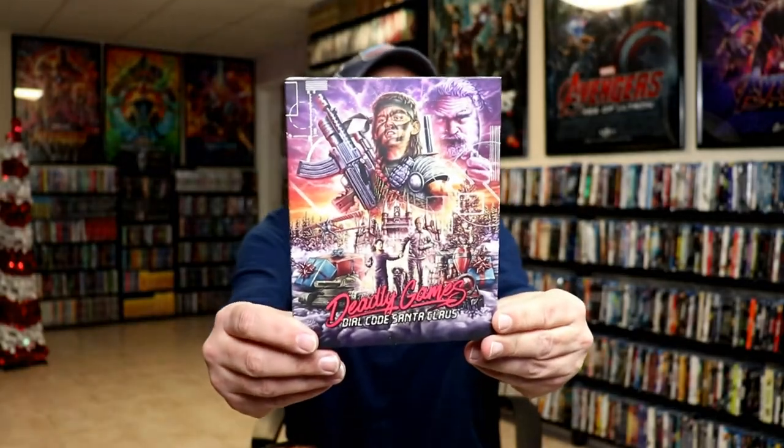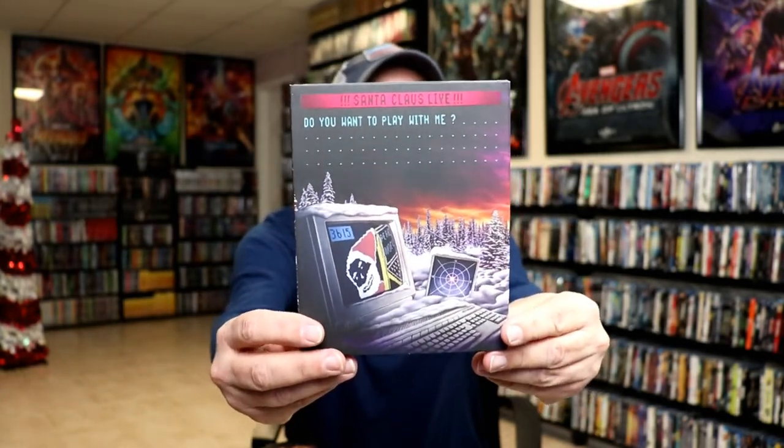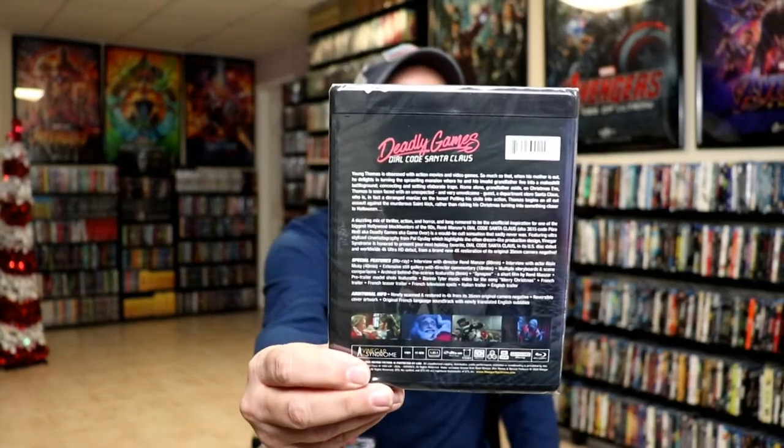Next up we've got Deadly Games / Dial Code Santa Claus. I did see a lot of people posting this one and it really looked interesting — I really wanted to get it added to my collection. It's a slipcover with a 4K release. Definitely looking forward to checking this one out.